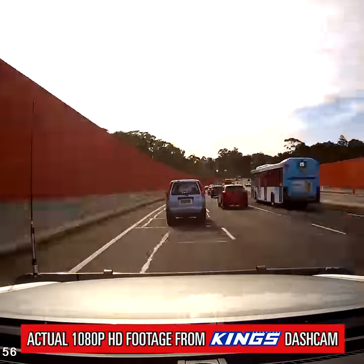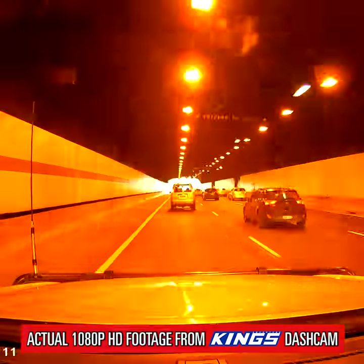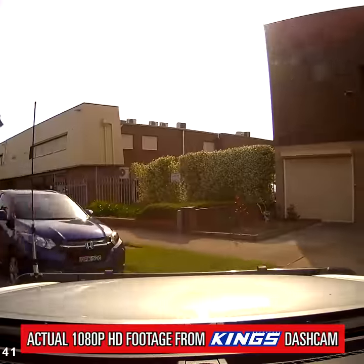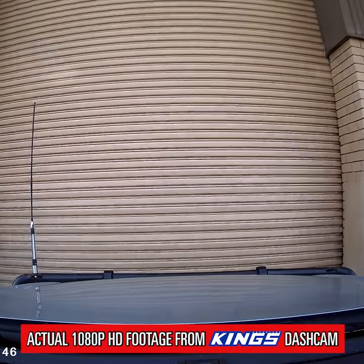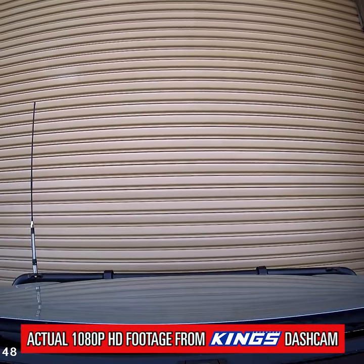Plus, it'll automatically lock the recorded footage if the camera senses a sudden stop or impact. You can even set it up in parking mode and use the inbuilt motion detector to start recording and capture everything while your car is stationary.